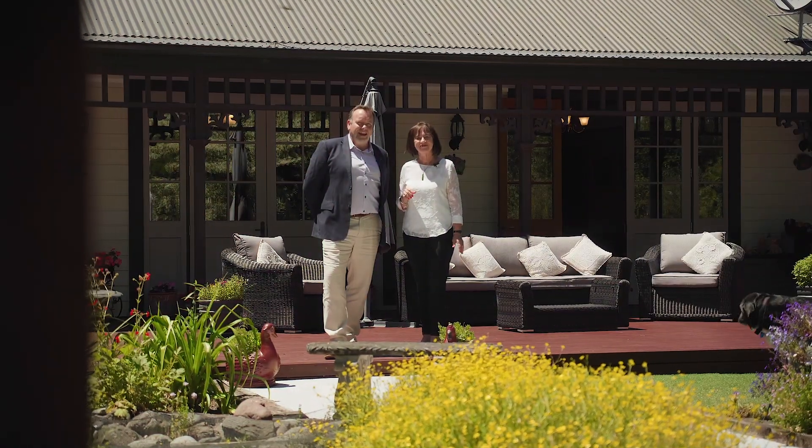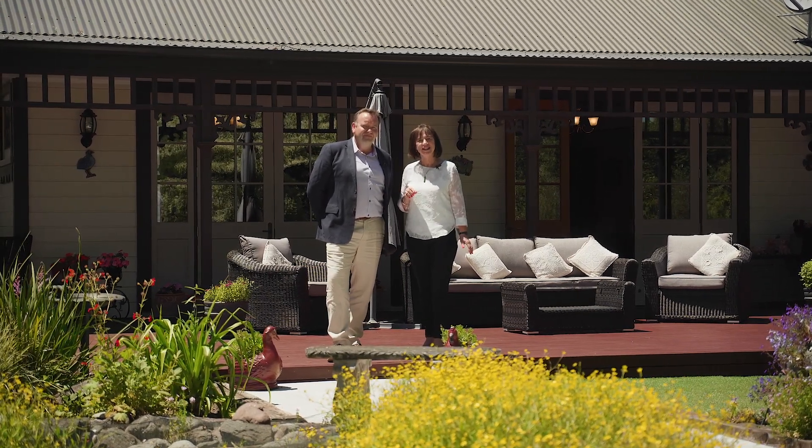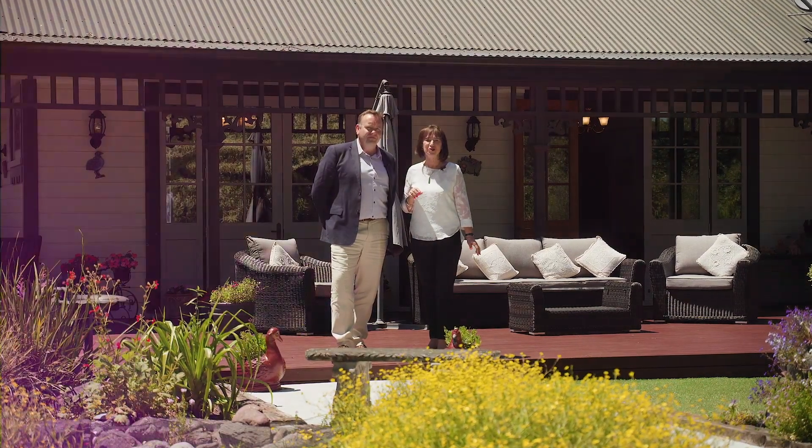What an absolutely outstanding property. Now that you've had a sneak preview, come and have a look for yourself. It's as simple as calling 0800 CREW HAMIL. We can't wait to show you through.